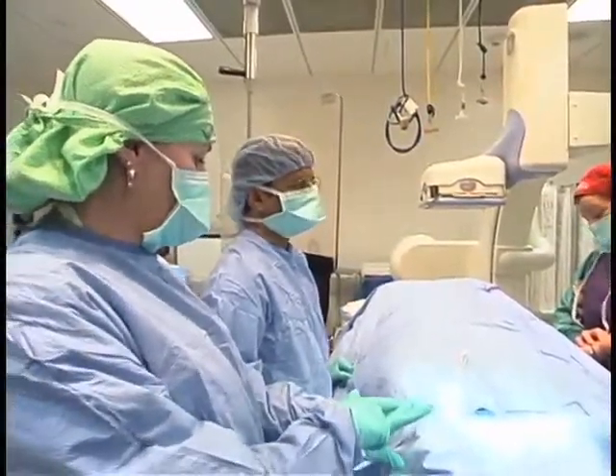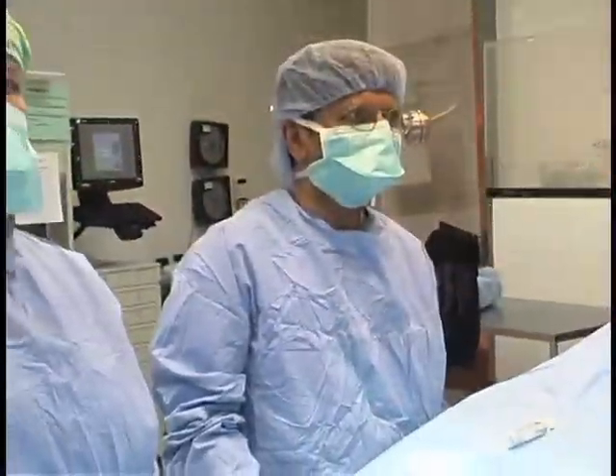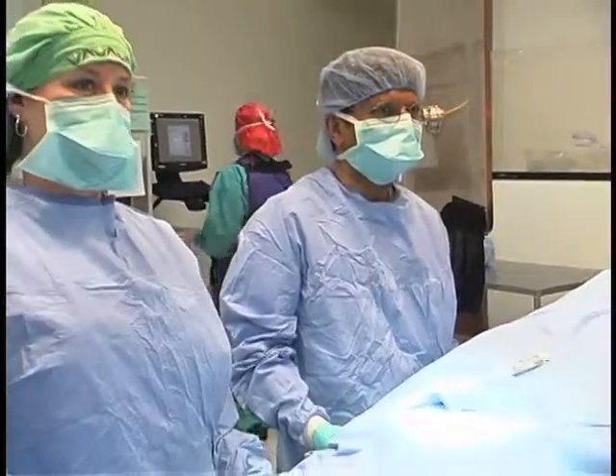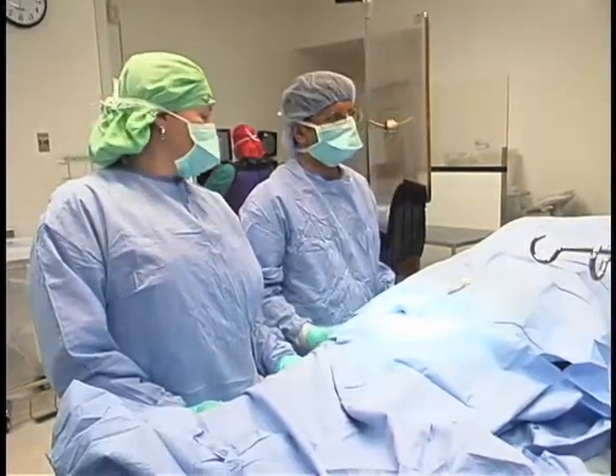There are two options. One is a surgical option that has been available for a long time. That carries high risk, high mortality, and high morbidity — morbidity meaning pain, bleeding, need for blood transfusions, respiratory problems, and cardiac problems. All of these things can happen with the surgical approach.